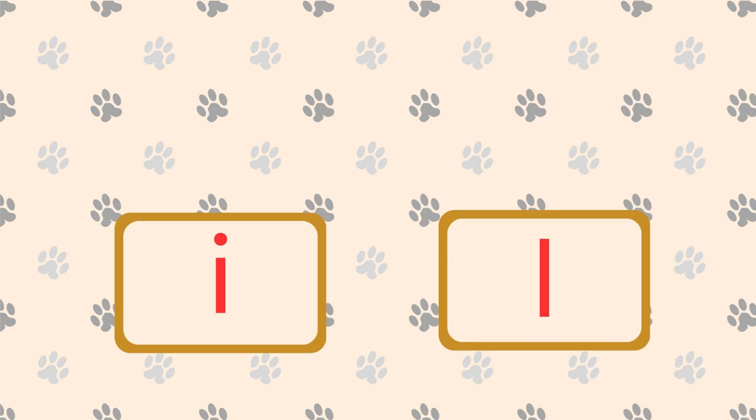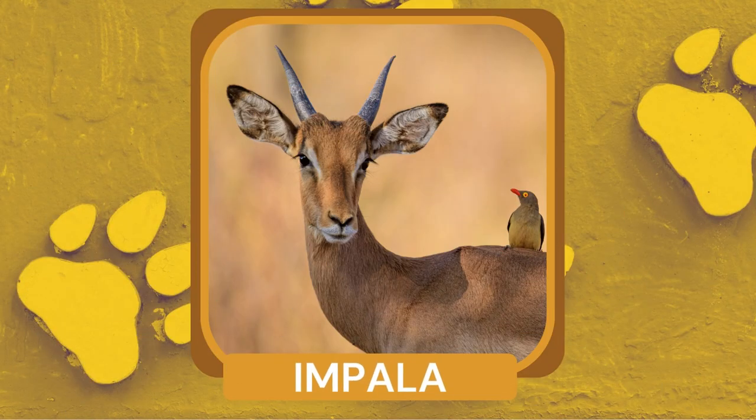What fast-running mammal has curved horns and black stripes on its body? The Impala is a fast-running mammal with curved horns and black stripes on its body.